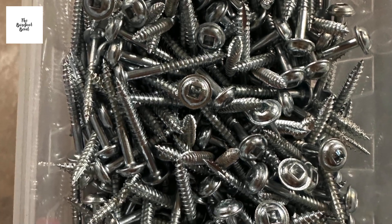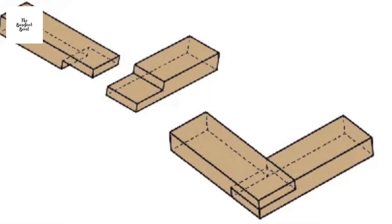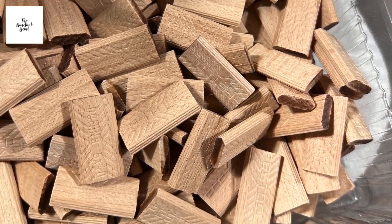Number two: what type of joinery are they going to be using? Is it going to be pocket holes, lap joints, mortise and tenon, dominoes? There are so many different types.